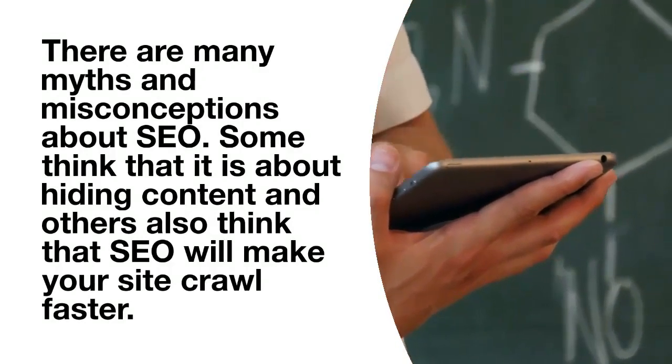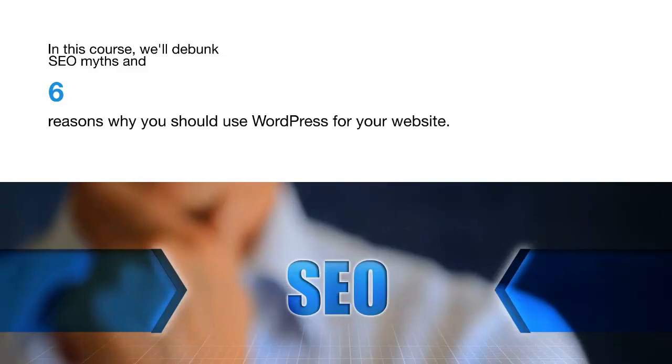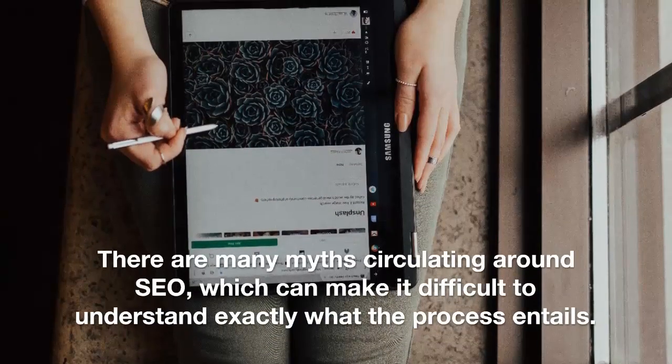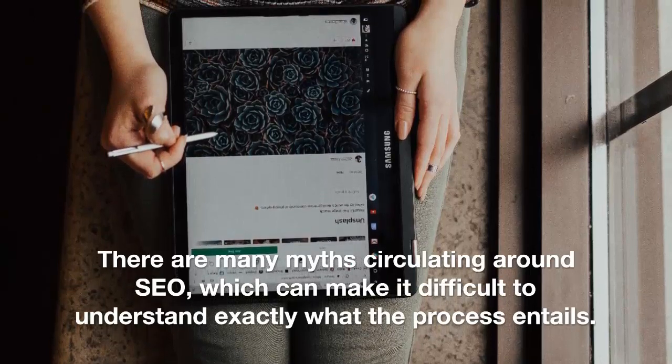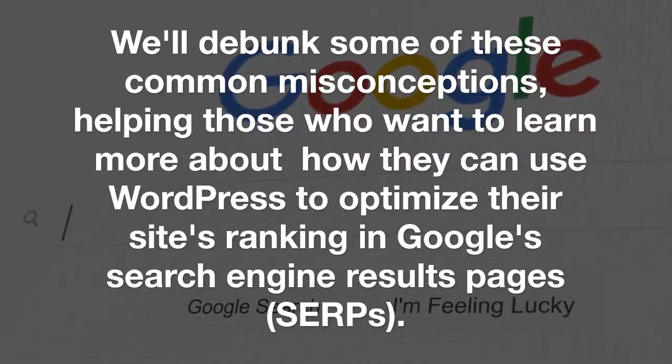This video course will show you how to make your WordPress website SEO friendly. It will tell you what you need to do to get noticed by search engines and get better rankings. There's no theory here, just practical advice on getting started with the right plugin, creating a sitemap, and setting up pages to crawl.